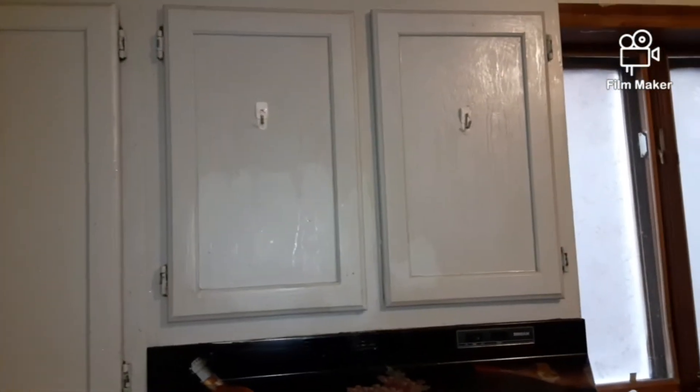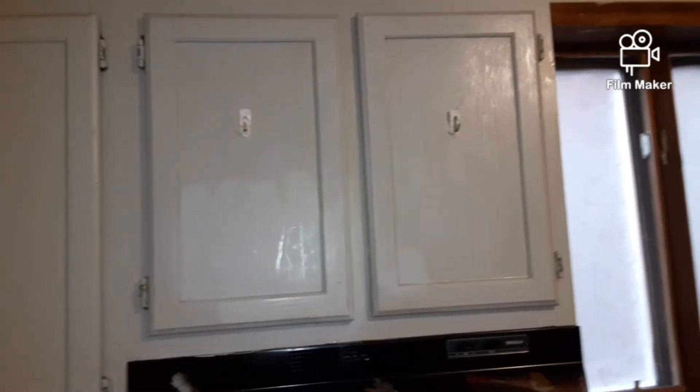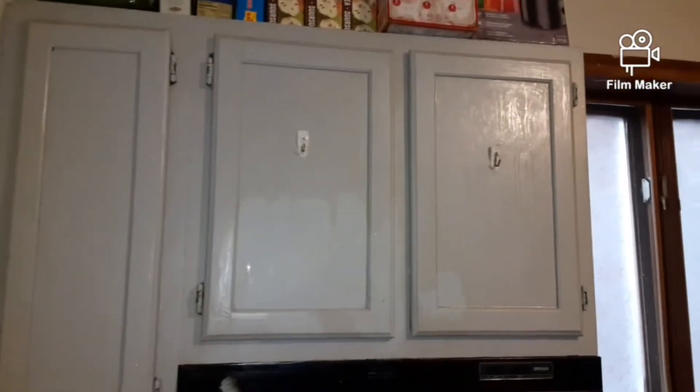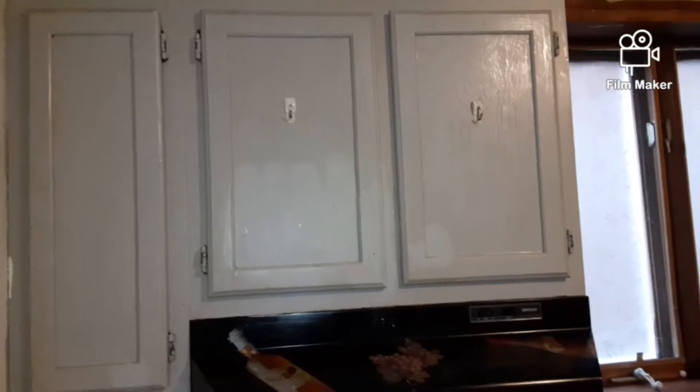Hey you guys, before I start this video, I thought I'd stop in and show you guys a little painting job that I did in my kitchen. My canvas looks atrocious as you guys can see. So before I start this pantry haul, this is the before, and I'm going to show you guys the after of my kitchen. And then I'm going to take you straight over to the food pantry haul.